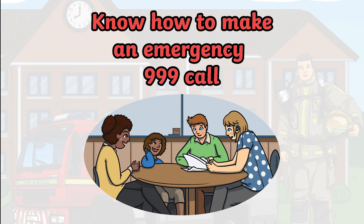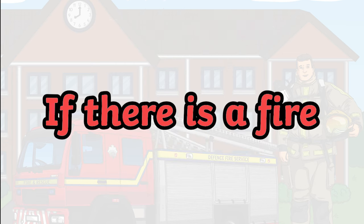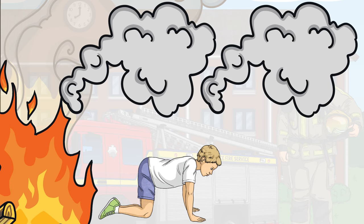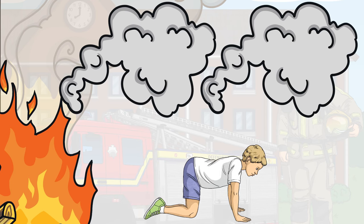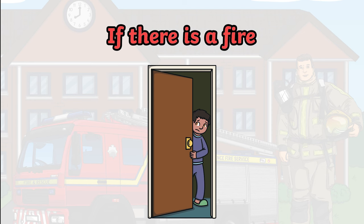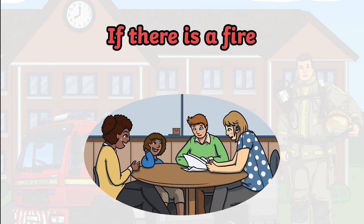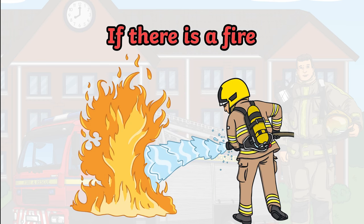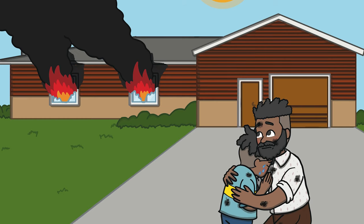Ask your family to have an escape plan ready in case there is a fire. If you are in a fire and making your escape, stay as low as possible. Smoke and heat rise, so staying low to the ground will help you to see better and breathe more easily. Being in a fire can be frightening and it may be tempting to hide. It is important that you follow your family's escape plan and get out as soon as possible. Don't try to put a fire out yourself, even if there is a fire extinguisher nearby. Always leave it for the firefighters to tackle. In the case of a fire, get out and stay out.